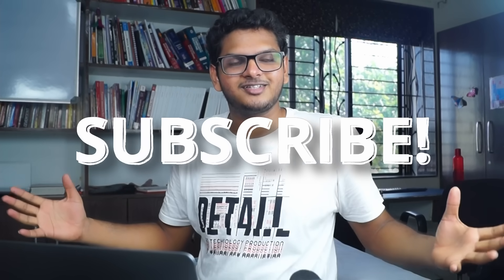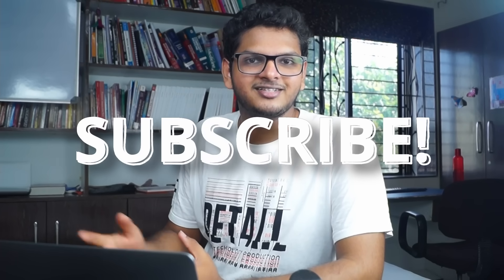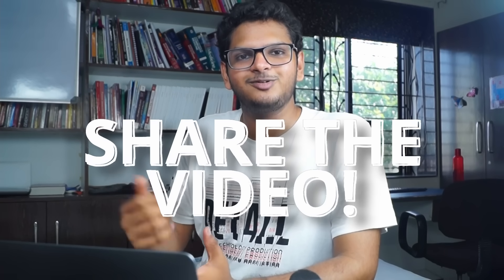I have two requests after watching this video. First, if you haven't subscribed already, please consider doing so — making videos like this takes a lot of time, effort, and energy. Second, please share this video with your best friend so they can gain the same value you just did. Thanks a lot for watching. It's me, Anuj, and I'll catch you in the next one. Bye.